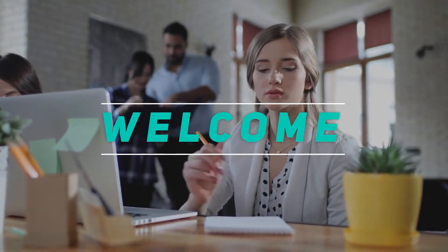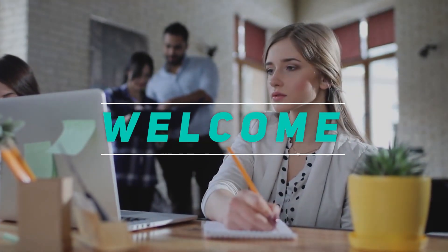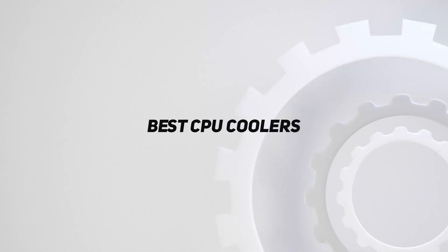Hey, welcome back to my channel. In this video, I'm going to talk about the top 5 best CPU coolers.